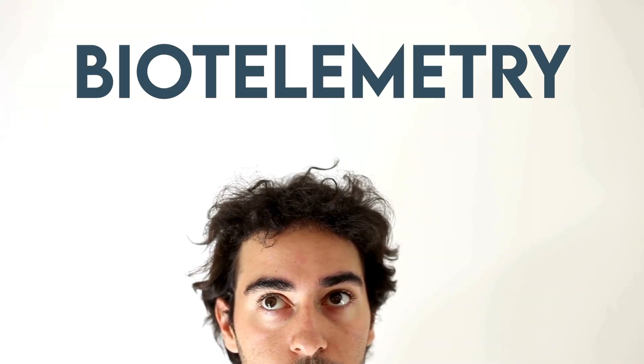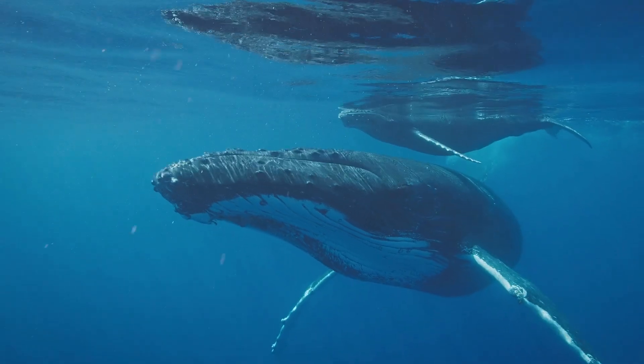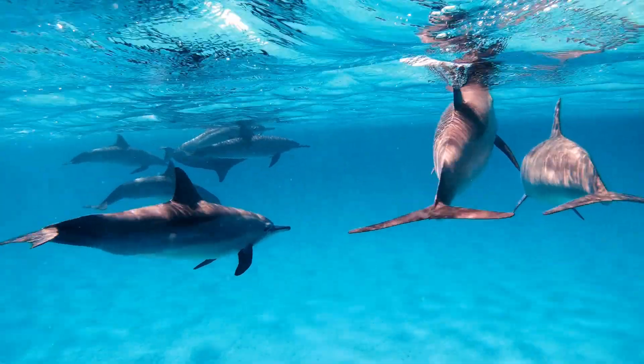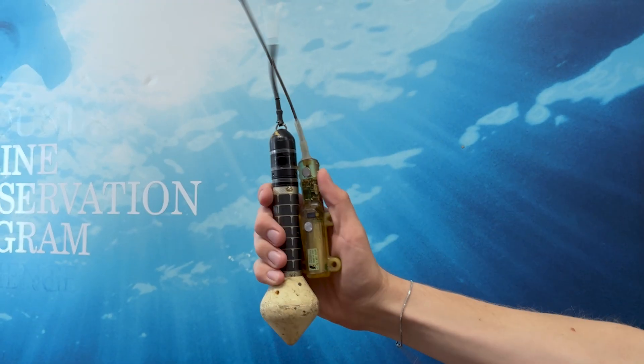Raise your hand if I lost you earlier at biotelemetry. Let's break it down before diving in. Biotelemetry is a method of collecting data on free-roaming animals remotely. In other words, scientists can observe wild marine animals in their natural habitat without actually being there. The trick? Tagging.